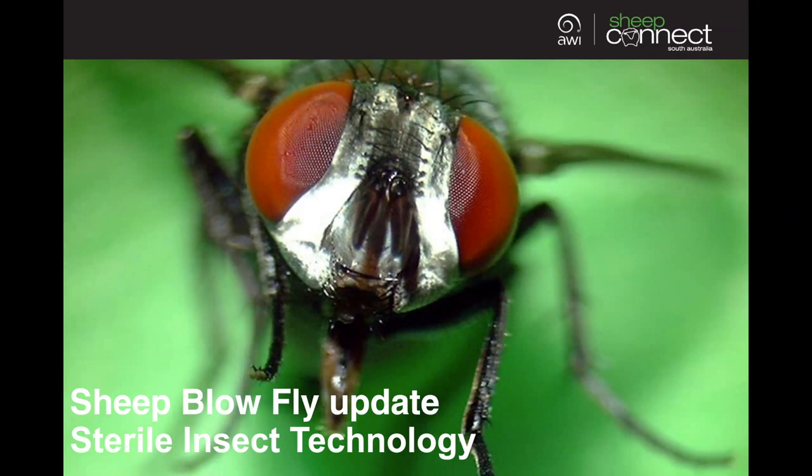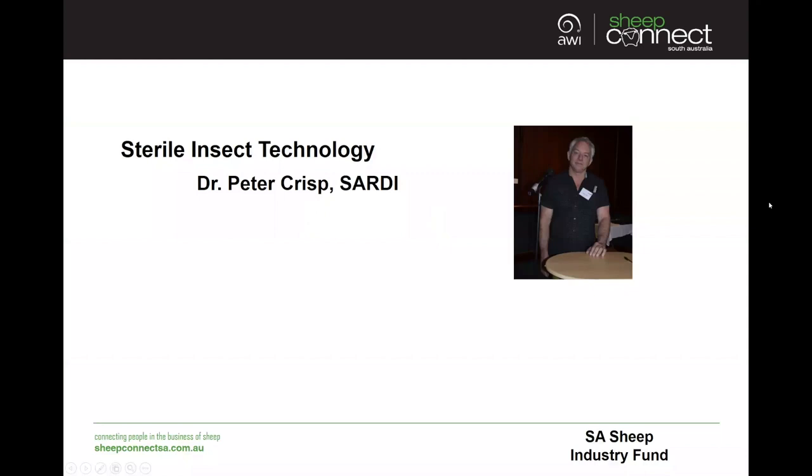Hello and welcome to today's webinar: sheep blowfly update — sterile insect technology. I'm Jodie Rizze and I'm part of the SheepConnect SA team. Today's webinar is presented by Peter Crisp. Peter is the principal ecologist with SARDI at South Australia's Waite Institute and has 20 years experience in entomology and the study of mites, working largely with pests that restrict market access or are of biosecurity concern. Peter has been involved in international programs developing the sterile insect technique and he'll talk about how this can be expanded to apply to sheep blowfly.